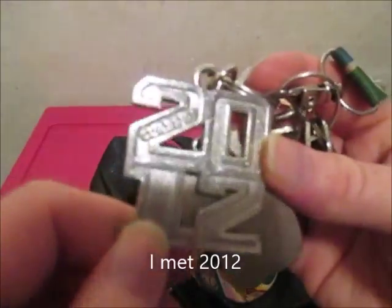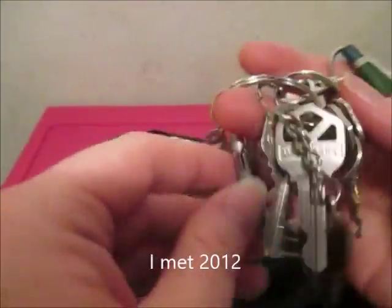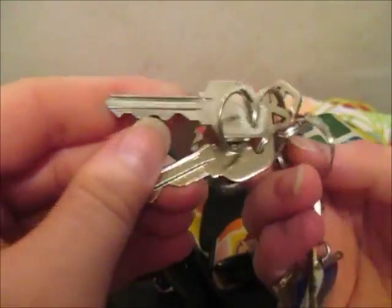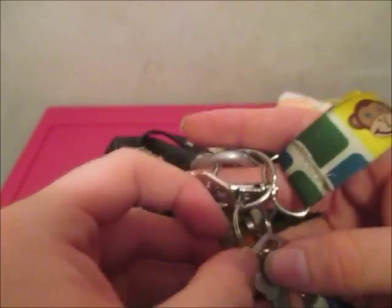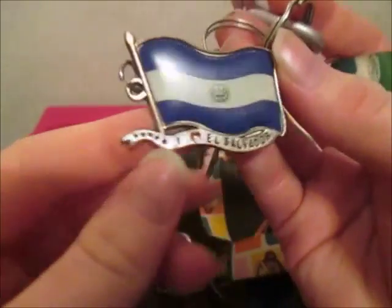And then I have my keys. I have a monkey keychain thing, and then one that hooks up to one of my purses, and a 2014 keychain. And then my house keys, my room key, my aunt's key, and her keychain.